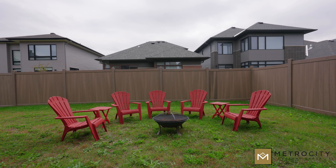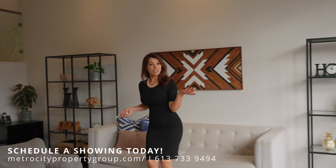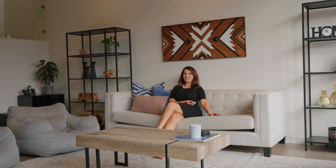That is a lot of house. I hope you guys enjoyed your tour of 314 Longworth Avenue. Time to rest and relax and enjoy music from the speakers in the ceiling, and entertain your friends. Until next time, I'm Zahira Yakova with Metro City Property Group. We look forward to seeing you at our open house.